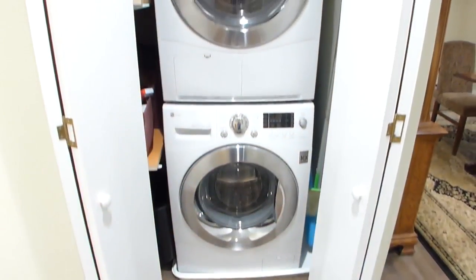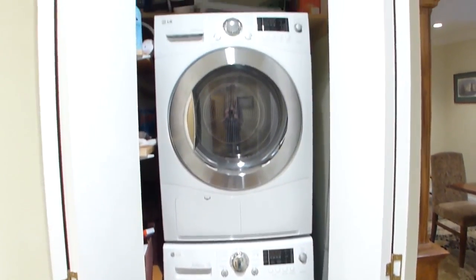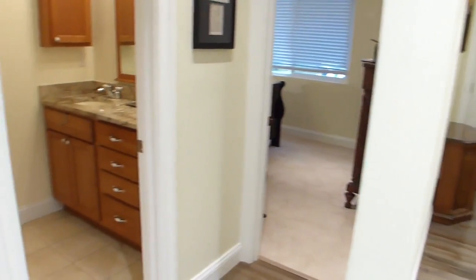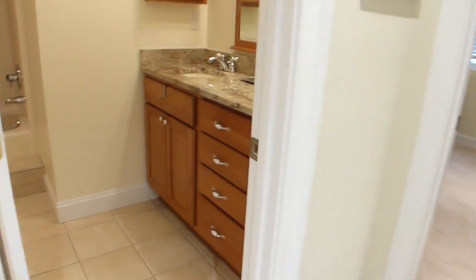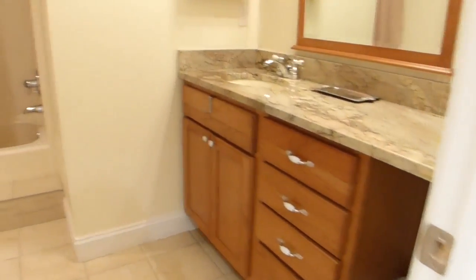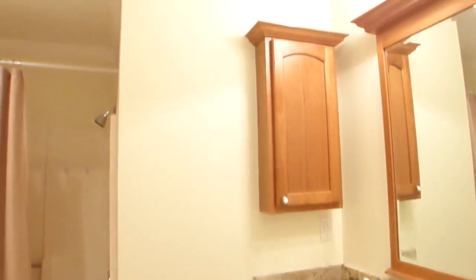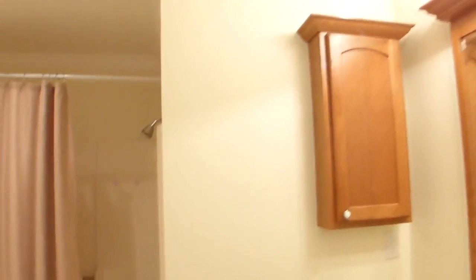Behind bi-fold doors hides the ventless LG large capacity dryer and washer, which convey. Luxurious updates extend into the shared hall bath where we find crown molding, matching granite, maple cabinets with designer style hardware, maple medicine chest, and frame mirror for a touch of class.